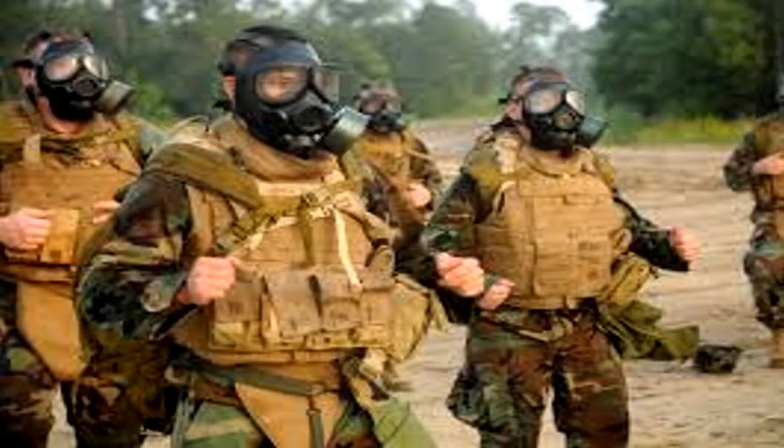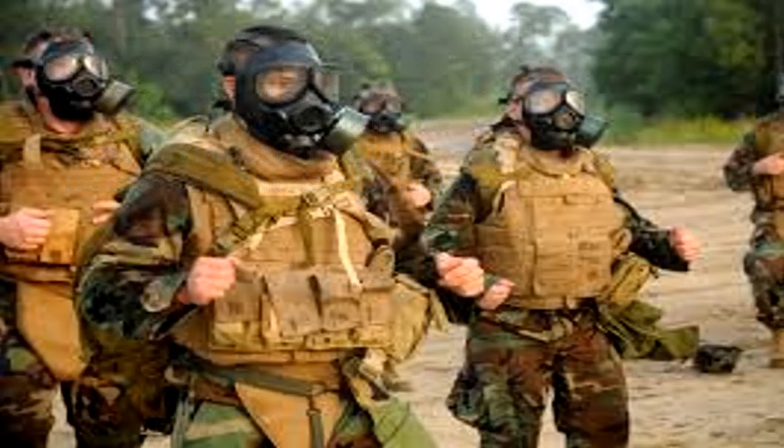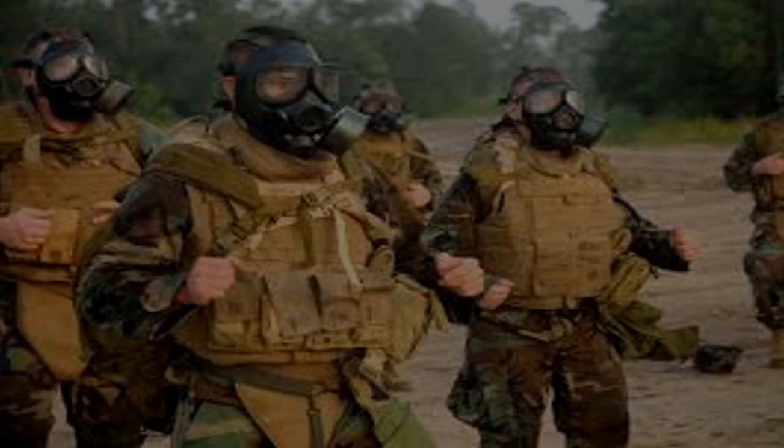All personnel who enter SCP-075's containment chamber must wear MOPP level 4 protection. Injection tests, as well as any test which involves an aqueous solution, are strictly forbidden. If any such solution comes into contact with SCP-075, the area will be immediately locked down and flooded with desiccant until the humidity is brought back to acceptable levels. Evacuation of personnel remaining in the area is prohibited.